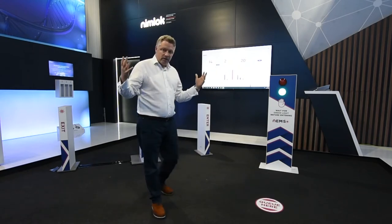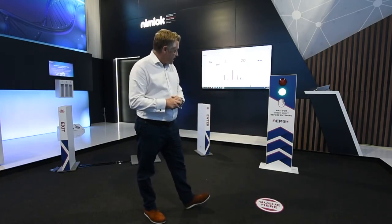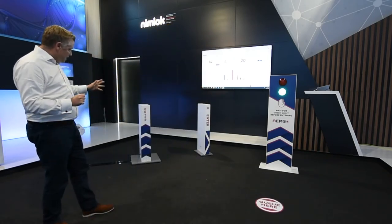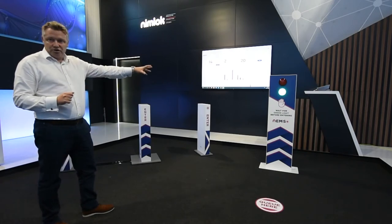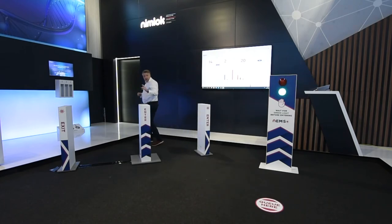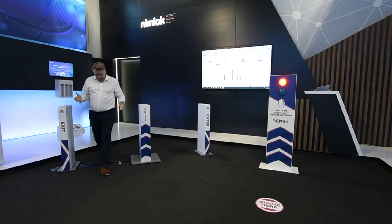I'd like you to imagine that I'm stood outside of a store, following the queuing instructions and observing our traffic light totem here. The traffic light totem is driven from our sensor gate, which contains the sensors and all of the technology that drives the instructions we give your awaiting shoppers. As I enter through the sensor gate, you will see the signal went red briefly, just to instil that single file discipline, and it will do the same as I exit the shop.